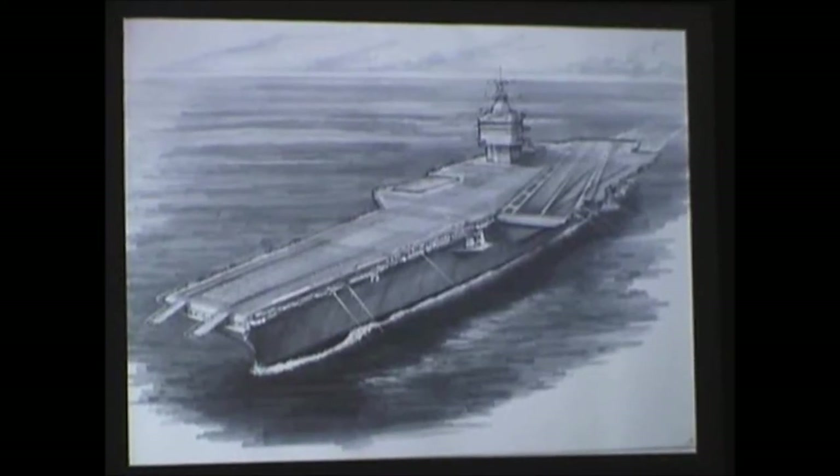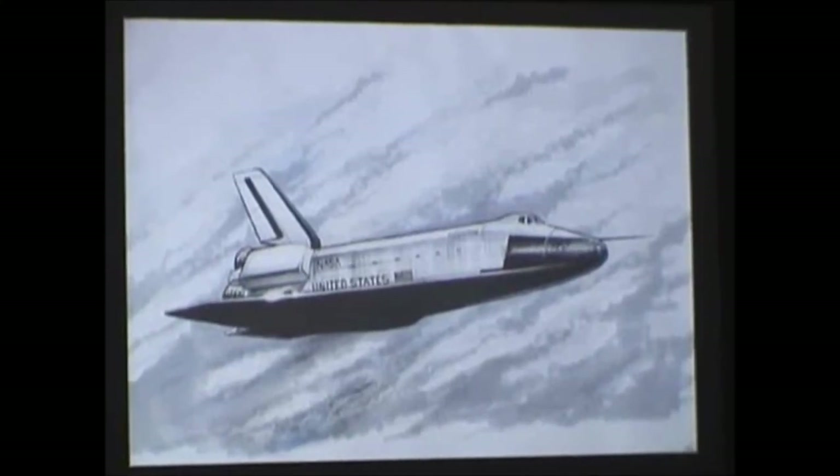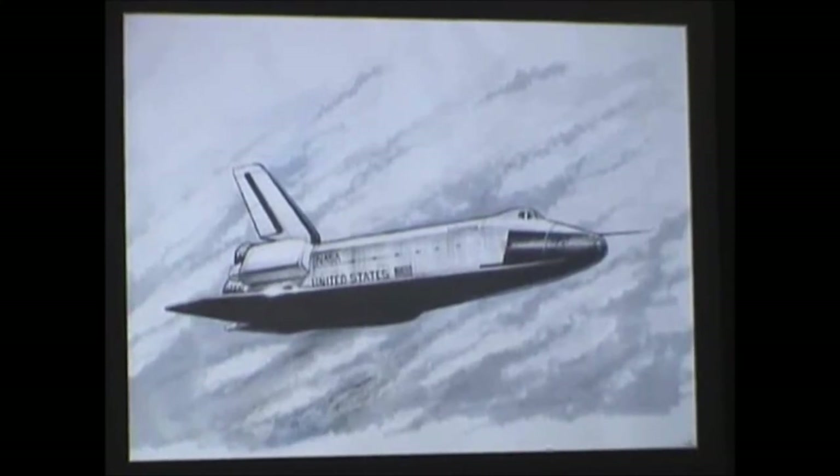This was the very first space shuttle they launched in the 70s, and it was a huge campaign by the Star Trek fans to name the very first space shuttle Enterprise. They did drop tests with it and of course they never used it for launching in space, but it was funny that the show inspired so many people to have the original shuttle named Enterprise. And then of course this is the Enterprise for the show.